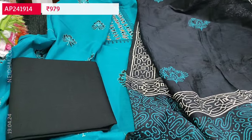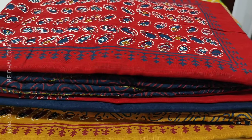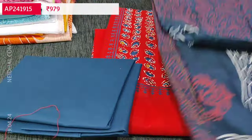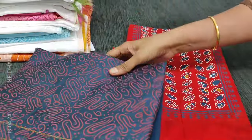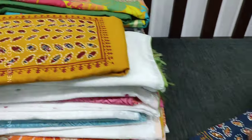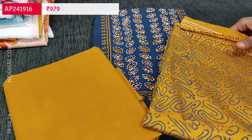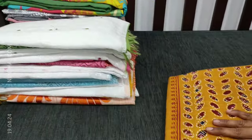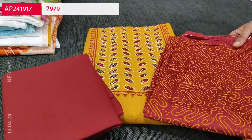The cost of this set is 979. The same design is also available in: red top with blue bottom and a soft block printed silk cotton dupatta; blue with mehendi yellow combination; and fenugreek yellow with reddish maroon combination. Each set is priced at 979.